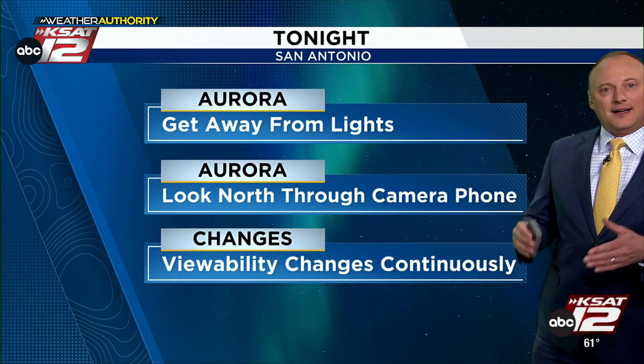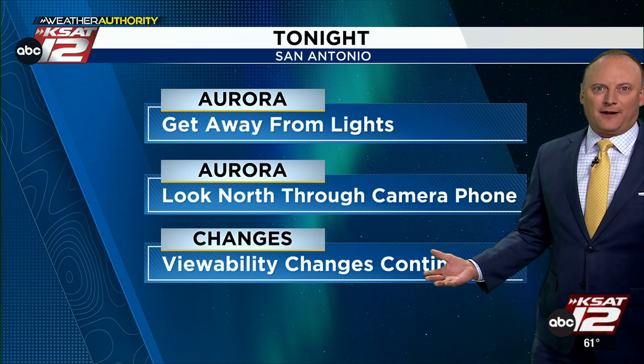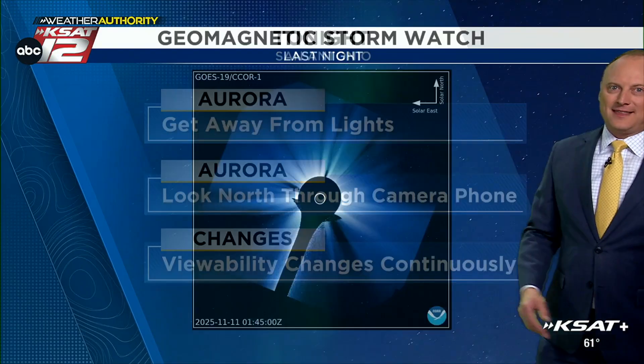Look north through the camera phone for best viewing, if you can even see it. Not everybody's going to see it because the visibility also changes continuously, kind of like rainfall — sometimes it's light rain, then heavy rain, and then light rain again. Kind of the same thing with the geomagnetic storm.